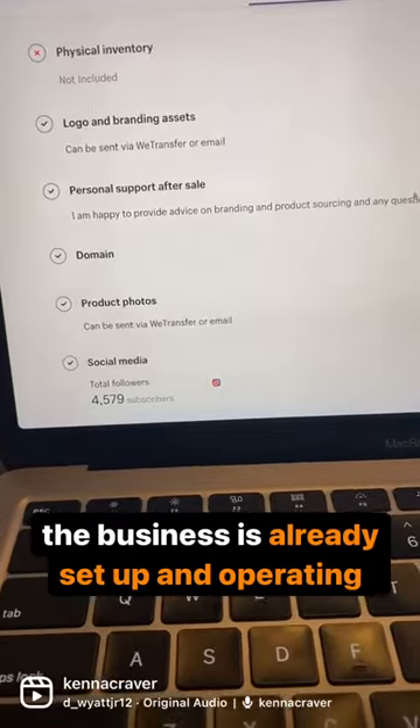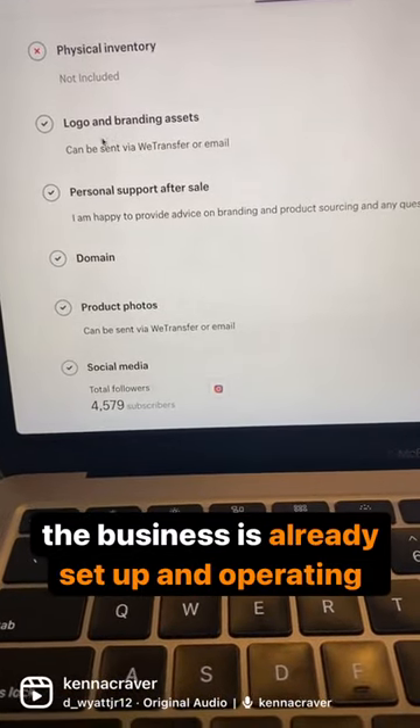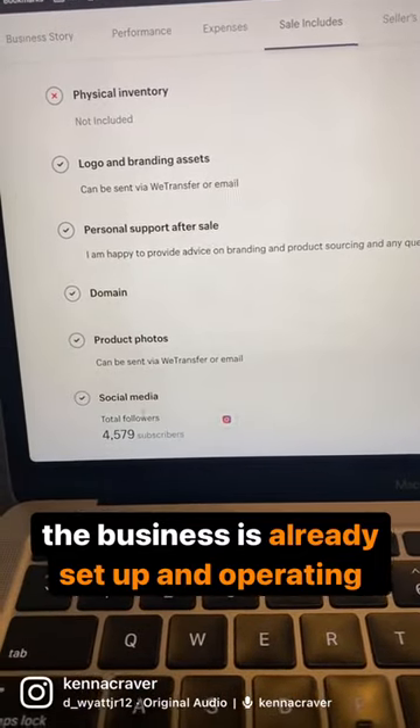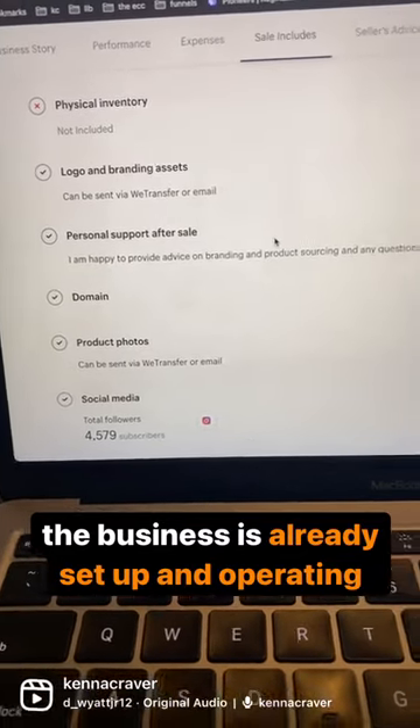In addition to the business, you also get the website, the logo, the domain name, product photos, any social media accounts, and supplier information.